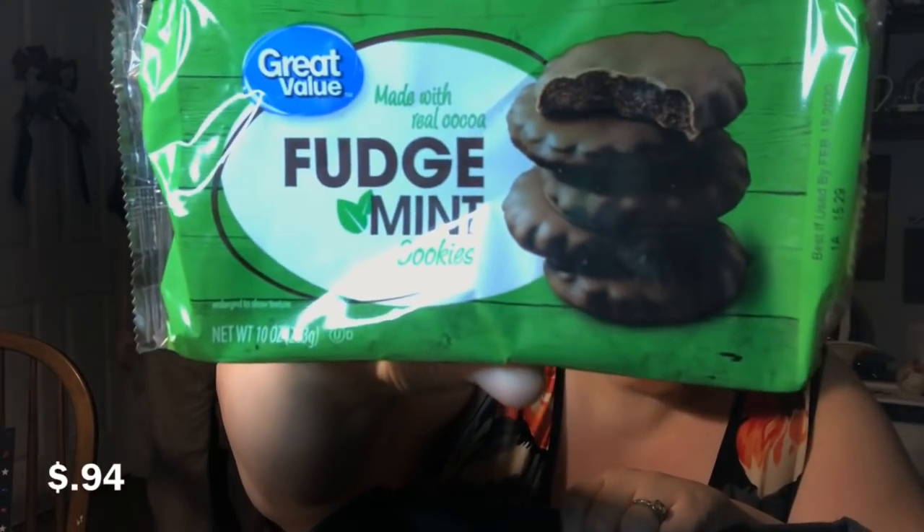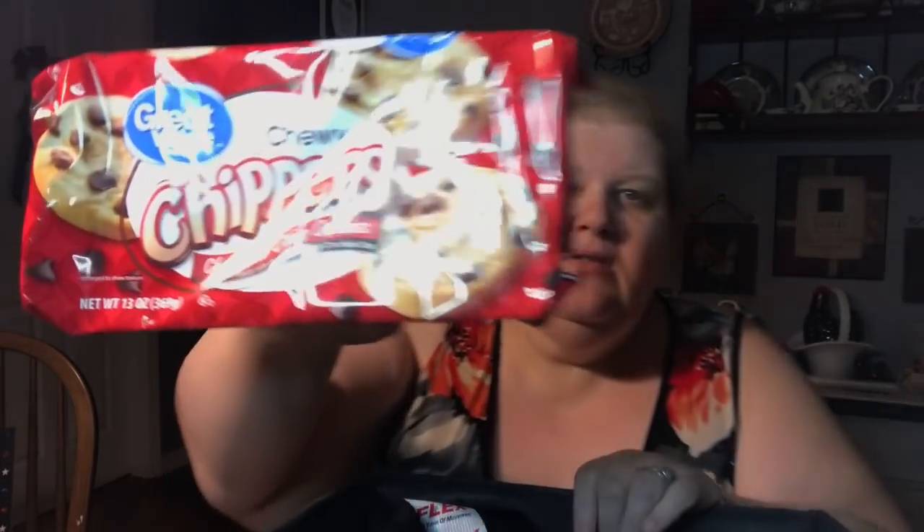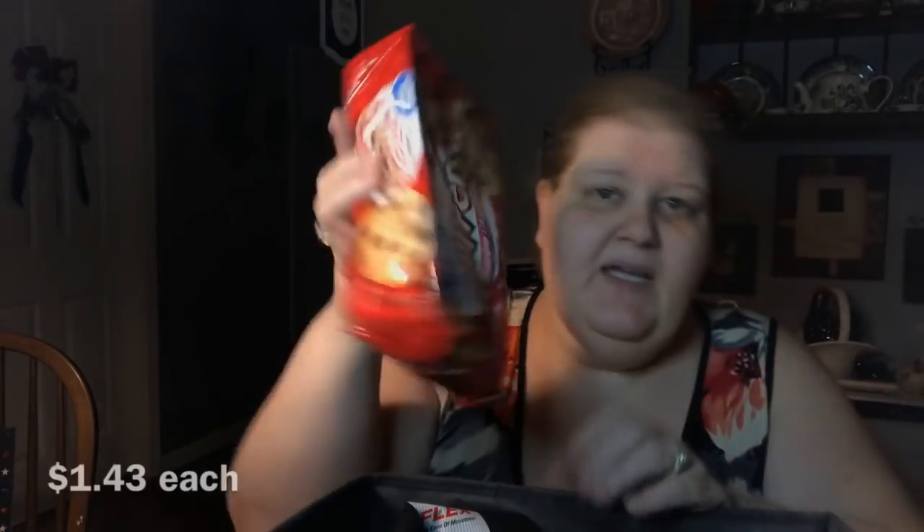What time are you working tomorrow? I believe it's 11 to 4. So maybe we won't have French toast tomorrow. Jim also wanted his mint fudge — these are like thin mints, and they're only 94 cents, which is cheaper than the generic Girl Scout cookies from Aldi. And he picked up two packages of his two chippers.